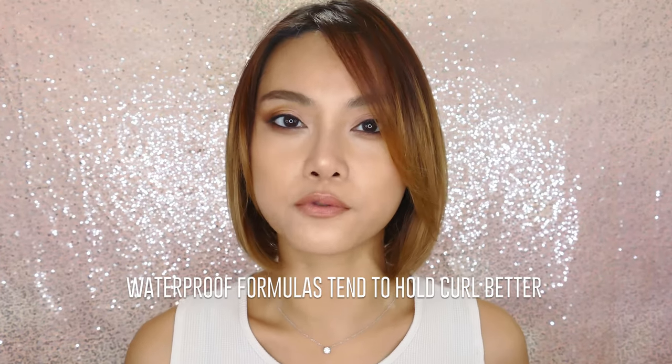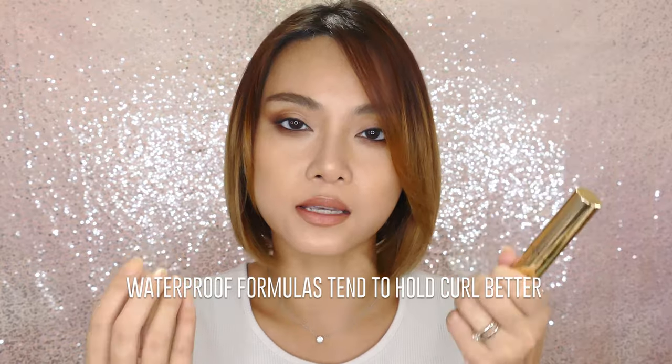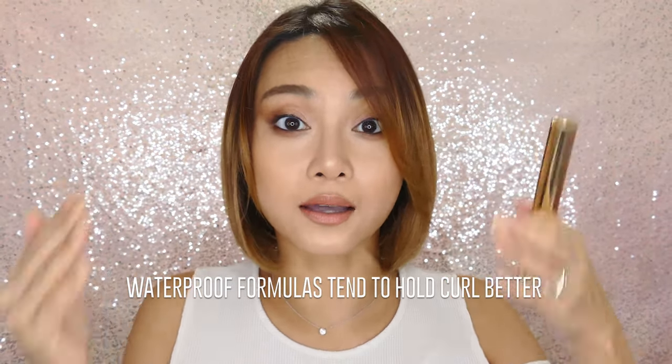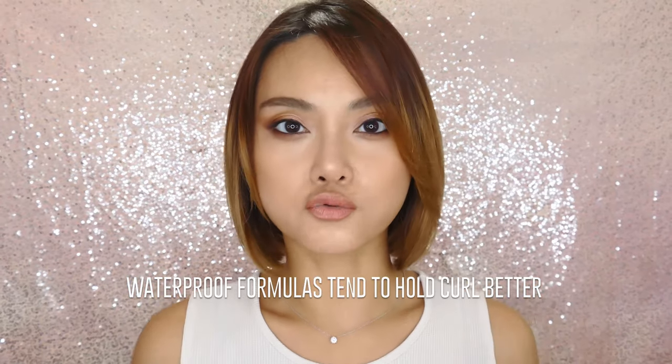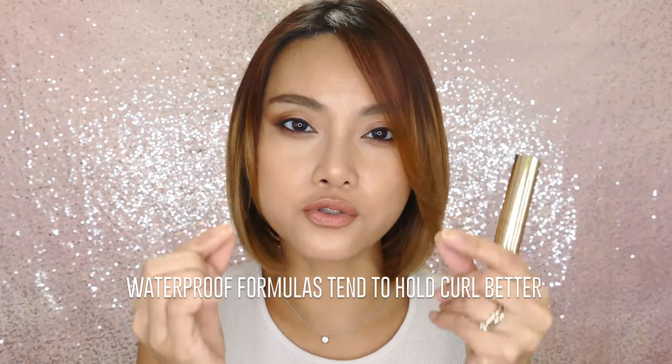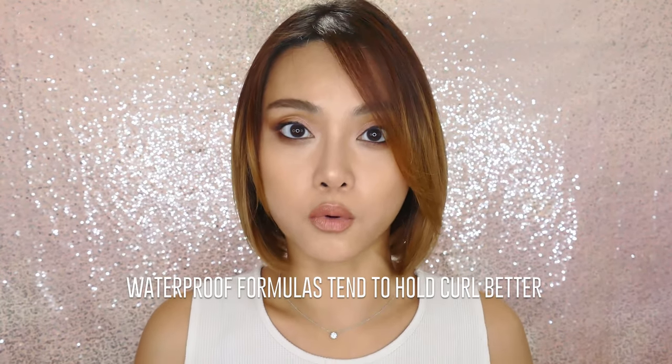I do have very specific preferences. I prefer non-waterproof because my lashes are quite delicate and I do not want to have to rub too hard at the end of the day when I'm taking my makeup off. But if you have extremely coarse, very straight, short, and stubborn lashes, then you may want to go with a very waterproof formula that is very stiff.